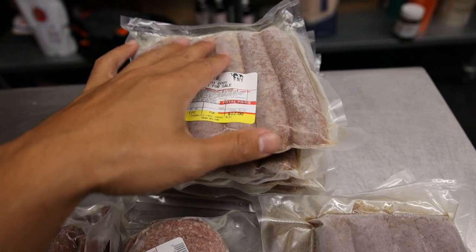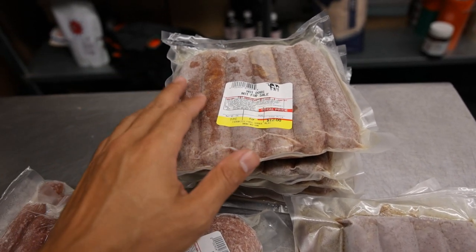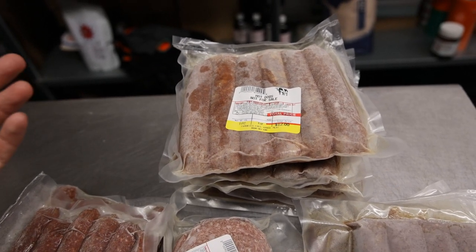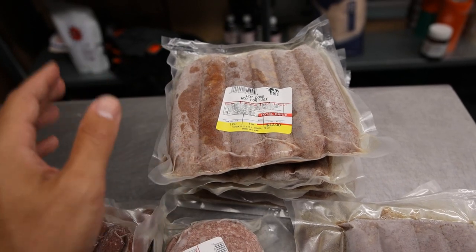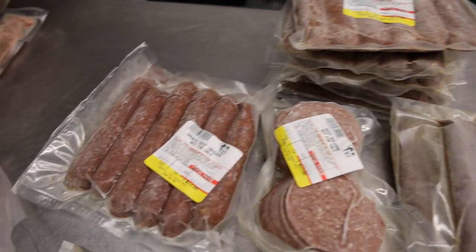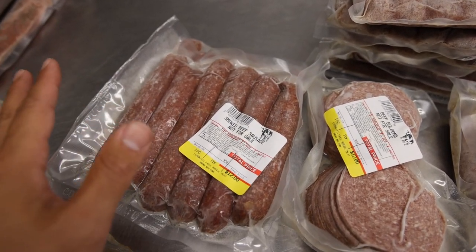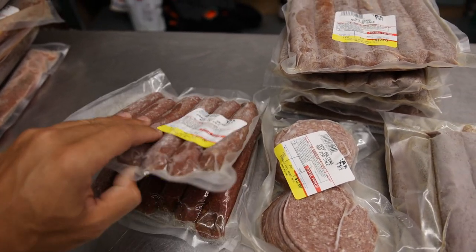In the beef share, we have five pounds of hot dogs. All the beef is grass-fed. This is an organic custom spice blend made by myself to be as minimally inflammatory and delicious as possible. Best hot dogs I've ever had — actually one of my favorite products in the whole share. Lightly smoked on the outside. This is smoked beef sausage, just plain salt, nothing else added, smoked for a little bit of flavor. It's two pounds.